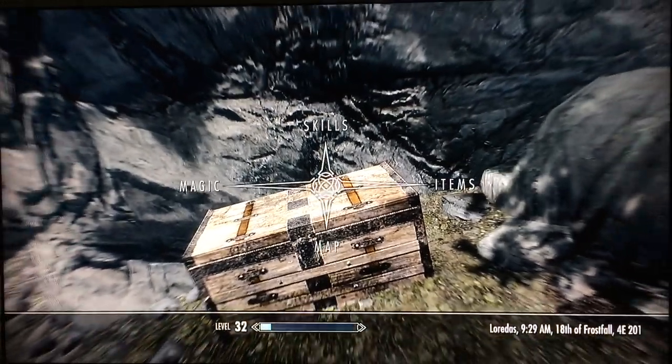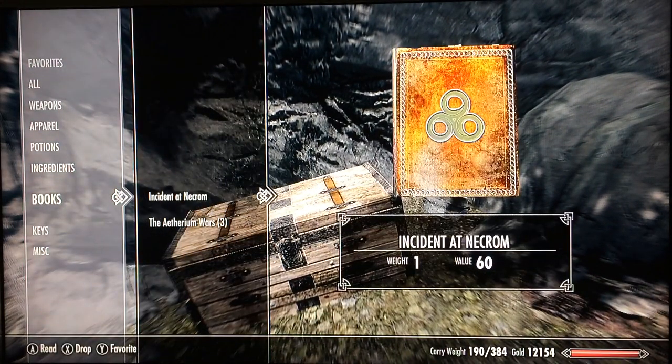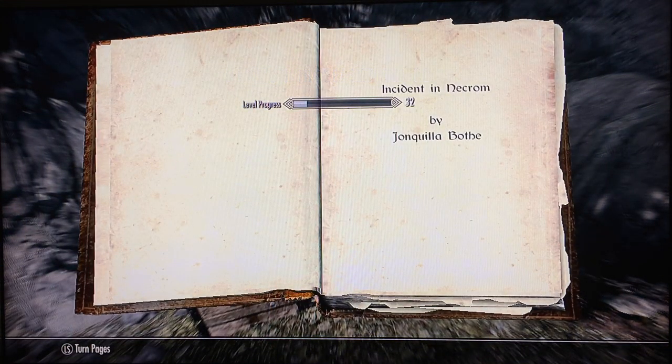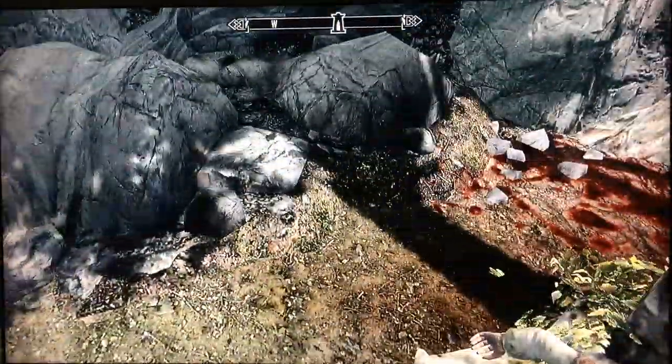The 'Incident at Necrom' book raises your Illusion ability. Open the book and, yes, Illusion is increased to 16.